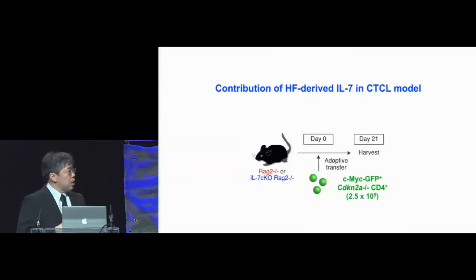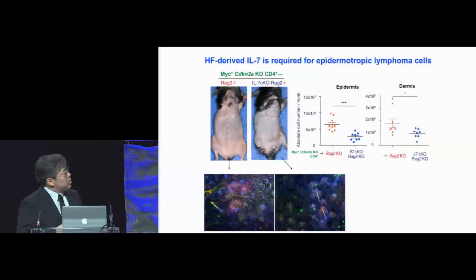Using this model, we can finally address whether or not CD4 TRMs depend on hair follicle cytokines even after they become lymphoma cells. We took these transduced T cells and transferred them into either RAG2-knockout mice, or RAG2-knockout mice that constitutively lack IL-7 from the hair follicles. The mice that have IL-7 in the hair follicles exhibited the erythrodermic phenotype, however mice that lack IL-7 from the hair follicles did not — showing attenuation of lymphoma cell infiltration in IL-7-deficient skin. The impact is stronger in the epidermis, but there is also some effect in the dermis.